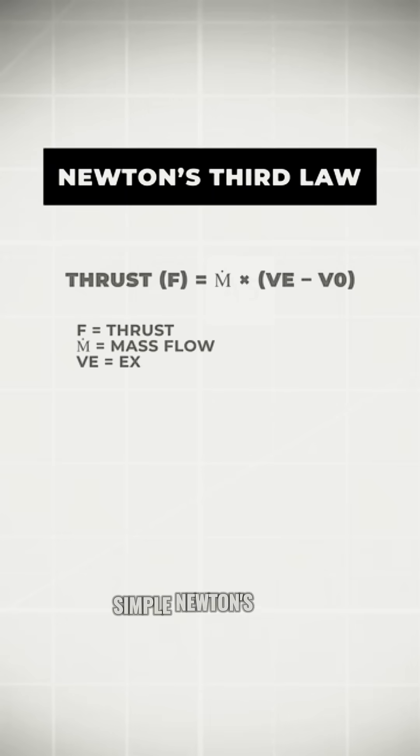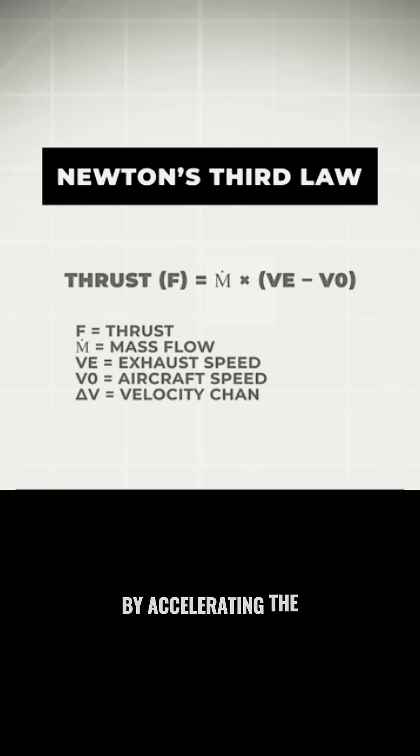The physics is simple — Newton's third law. By accelerating the exhaust gases to a much higher velocity, the engine pushes the aircraft forward with a much greater force.